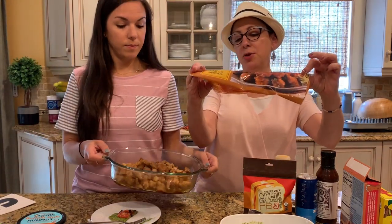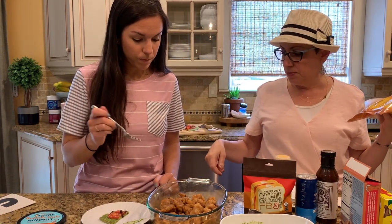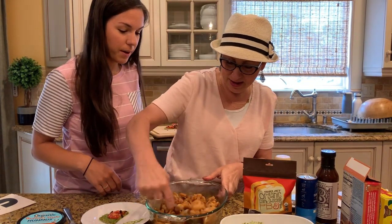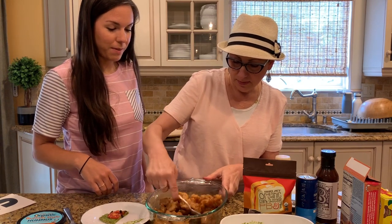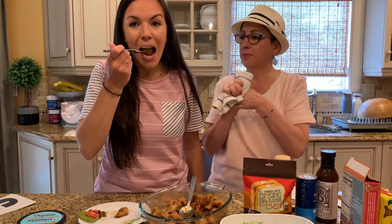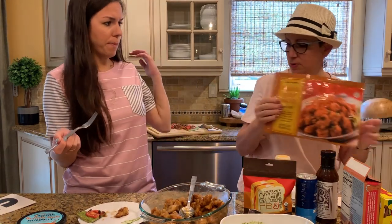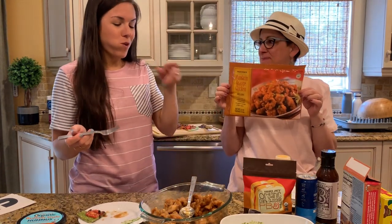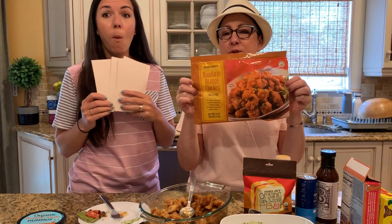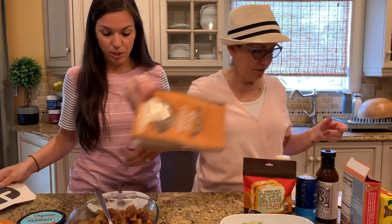I cooked the Mandarin Orange Chicken in the oven, heated up the sauce, and tossed it. That is delicious! It's better than Chinese food restaurants! I'm giving it a five. If you like that kind of thing and want a quick dinner, I highly recommend this. It was really, really good.